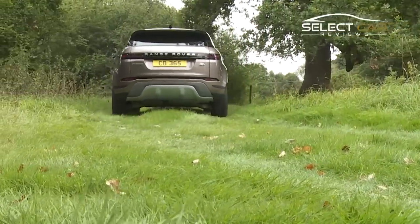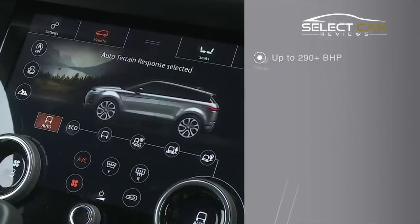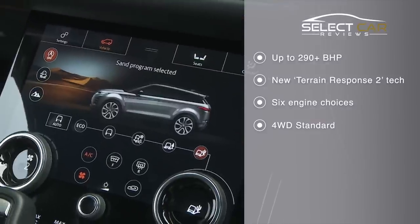All Evoque trims offer four-wheel drive, and off-roaders will be delighted with the introduction of Terrain Response 2, which dynamically maps the road surface and adapts the car's transmission response accordingly.